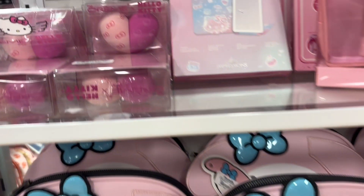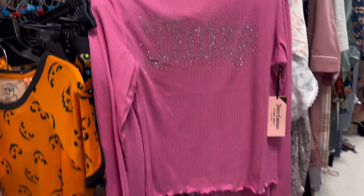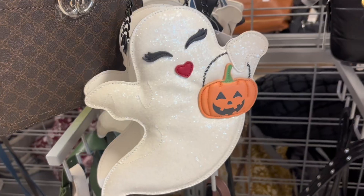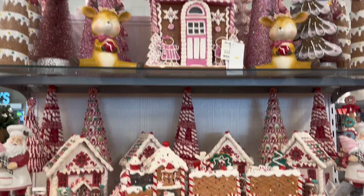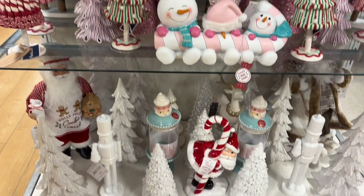They had this cute section full of all Hello Kitty things, which was super exciting. I also found these PJs but I didn't really like the color, and I spotted this ghost purse which was super cute. Next I went to the baby section because I am having a baby girl, and I went to see some cute clothing. Oh my goodness, they came out with Christmas things already!